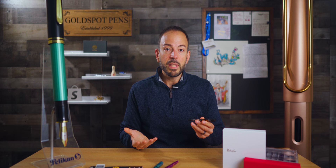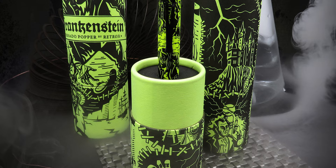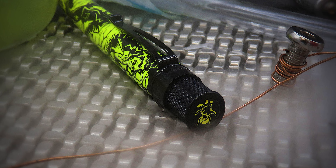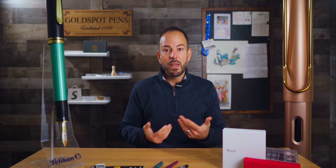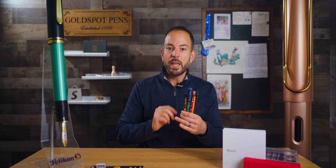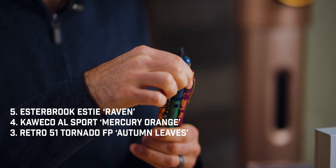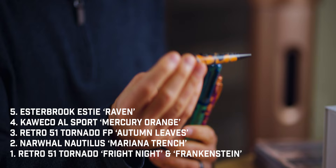Some Retro 51 enthusiasts thought that Fright Night was going to be the yearly Halloween-themed pen the company introduced at this time of year. Pen collectors were in for a treat when the Frankenstein pen came alive a week later after Fright Night sold out. Also a glow-in-the-dark pen design, Frankenstein gained its inspiration from Mary Shelley's gothic tale. Retro 51 illustrated Frankenstein's monster in an inky black set against bright yellow-green lacquer, limited to 1,031 pieces with the edition number engraved on the top ring of the retractable rollerball. This pen was also a quick sellout, which is why it shares the top spot with the Fright Night rollerball. There you have it, folks — your top five pens of October 2023: the Esterbrook SD Raven, the Kaweco AL-Sport Mercury Orange, the Retro 51 Autumn Leaves Fountain Pen, the Narwhal Nautilus Mariana Trench Fountain Pen, and the Retro 51 Tornado Fright Night — with the Frankenstein also mentioned.